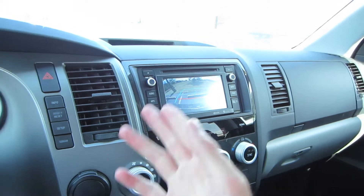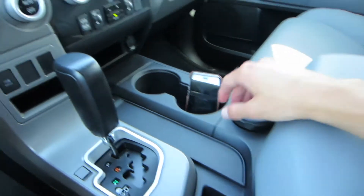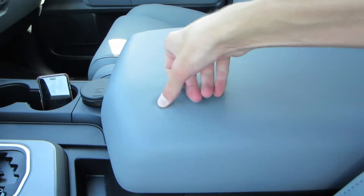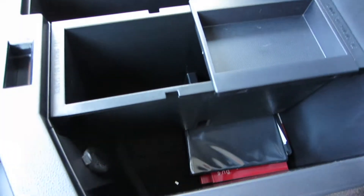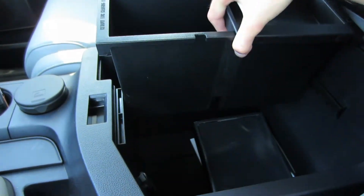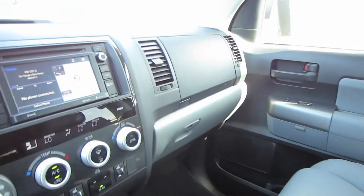Here's our shifter for our six-speed automatic with sport mode and manual shift. Of course in reverse you do have your backup camera and your sonar system will activate. Cup holders over here as well as an ashtray, and underneath here you do have some more storage. The center console is nicely padded and inside there we have plenty of room — our manuals are tucked in there, a 12-volt power outlet, and room for hanging file storage.